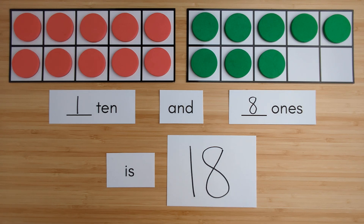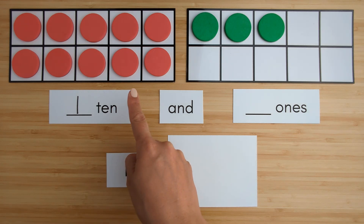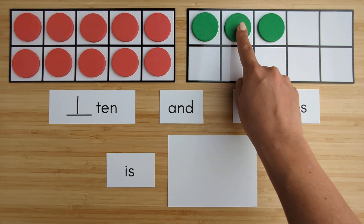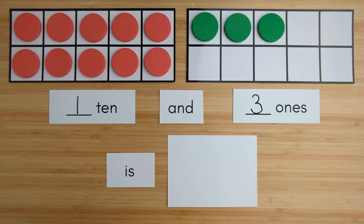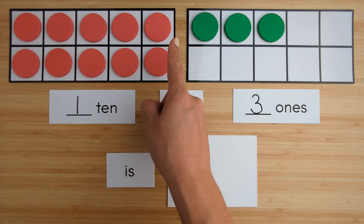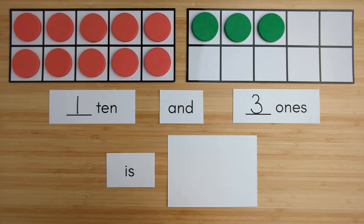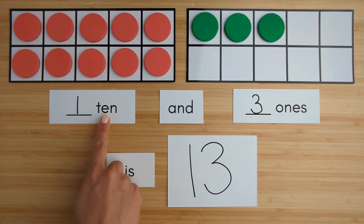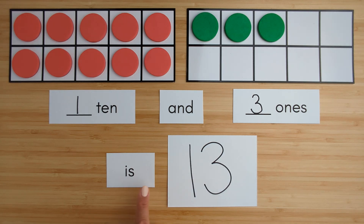Nice job. Let's try another one. Here is one ten. Here is one, two, three — three ones. Ten, eleven, twelve, thirteen. One ten and three ones is thirteen.